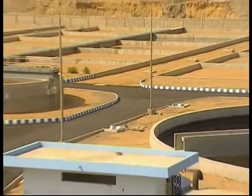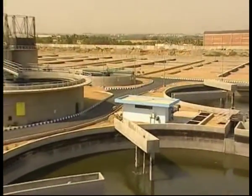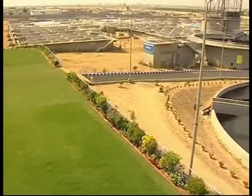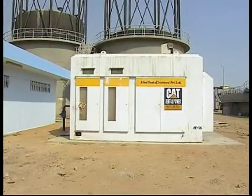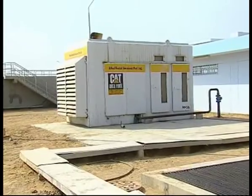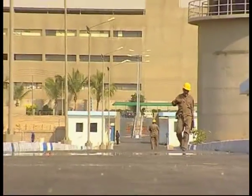The plant is based on UASB technology. Besides other advantages, this technology will also help in generating electricity through biogas, which will be used to fulfill 70% of the plant's needs. The benefiting tanneries will collectively bear the operation and maintenance cost.